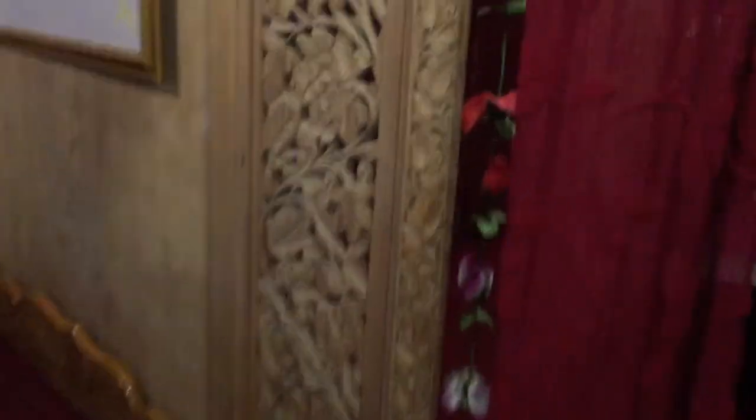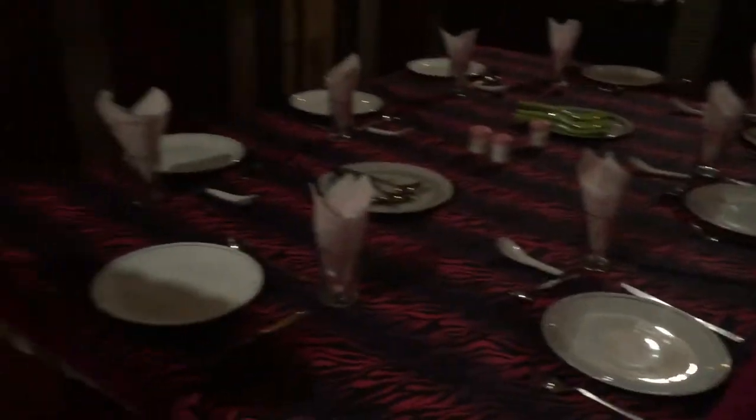We are now going to the dining hall where people are having food. This is the corridor leading to room number one.